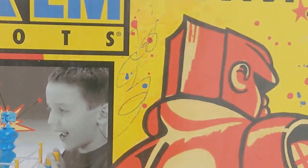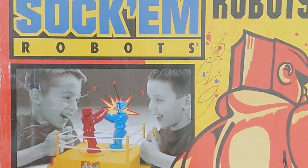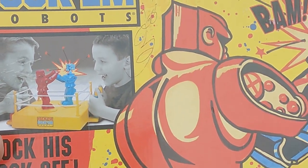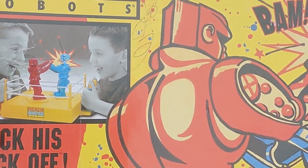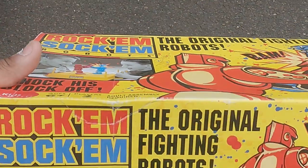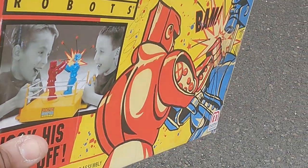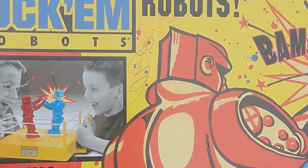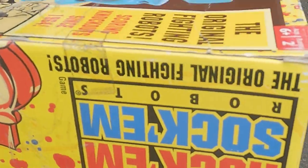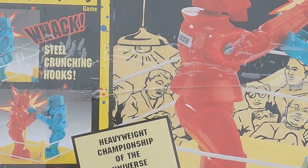All right y'all, this is the one thing I couldn't wait to get to when we got the locker — an official Rock'em Sock'em Robots, the original Rock'em Sock'em Robots! Do you see this? This is freaking vintage! I cannot believe it — this is a score and a half, the original Rock'em Sock'em Robots. I cannot freaking believe this y'all.